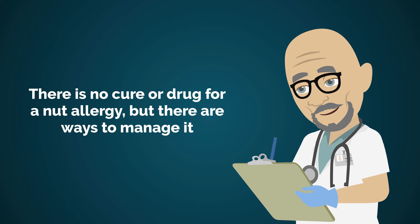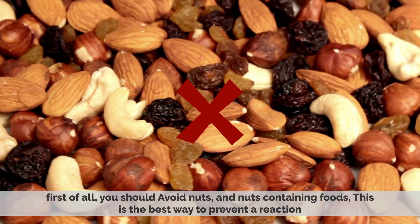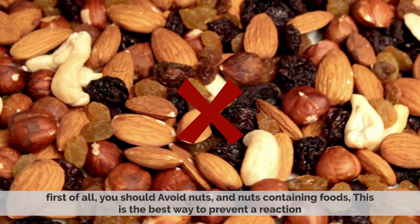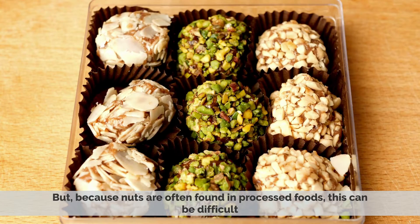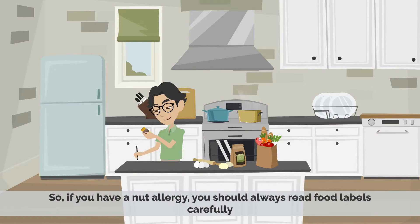There is no cure or drug for a nut allergy, but there are ways to manage it. First of all, you should avoid nuts and foods containing nuts. This is the best way to prevent a reaction. But because nuts are often found in processed foods, this can be difficult. So if you have a nut allergy, you should always read food labels very carefully.